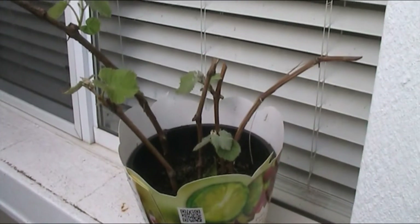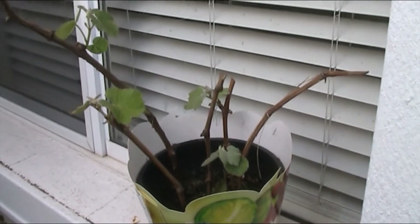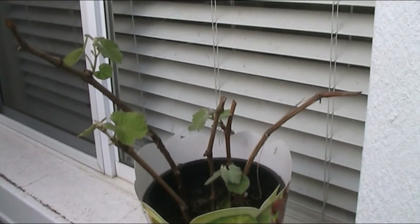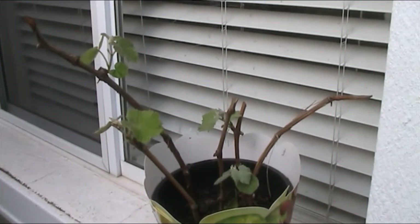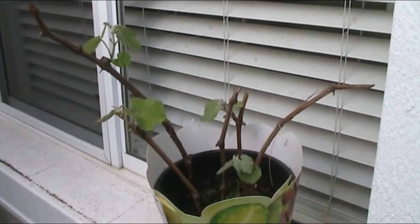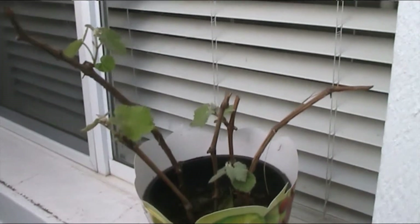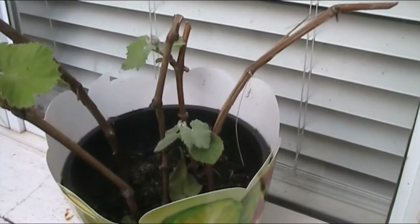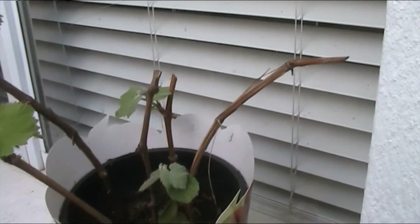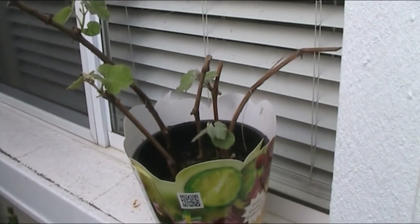Those are my grape cuttings. Four out of five took, which I'm pretty impressed about. Apparently you don't count your chickens before they're hatched because it can still die off if the roots don't develop quickly enough. That'd be a bit disappointing, but four out of five - the one that didn't work is the one in the middle. The others have obviously worked well.